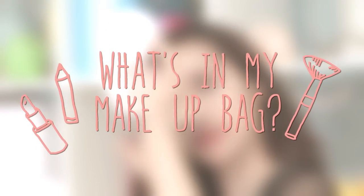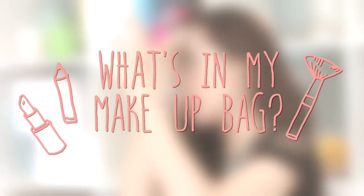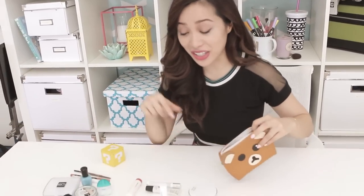Whenever someone's asking me, 'Oh Michelle, what's in your makeup bag? Can we take a picture of it?' Most of the time, from what I hear from other people, it's always like it's not real and they make it up. This is actually in my makeup bag, for realsies.